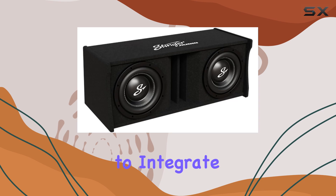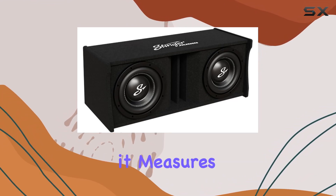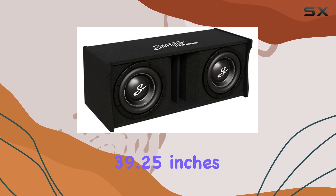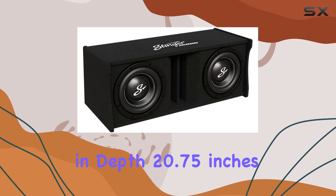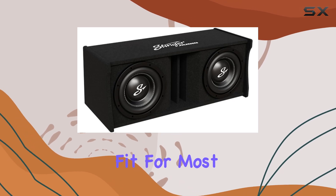It's versatile, allowing you to integrate it seamlessly into your setup without any hassle. In terms of dimensions, it measures 39.25 inches in depth, 20.75 inches in width, and 18 inches in height, making it a perfect fit for most vehicles.